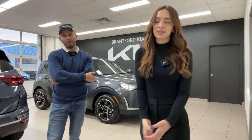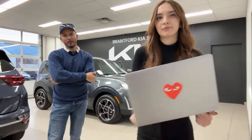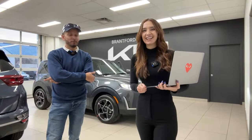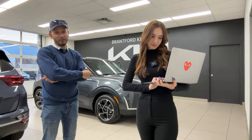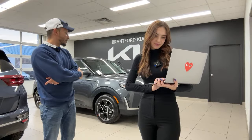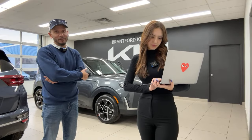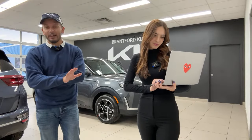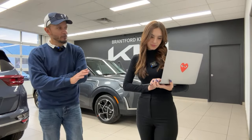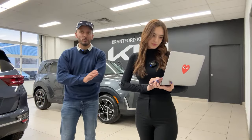Mike admits that if he were making a choice between this car and one of its competitors, he would honestly make his choice based on the sunglass holder — that's how much we've hyped it up. It's really just the attention to detail.